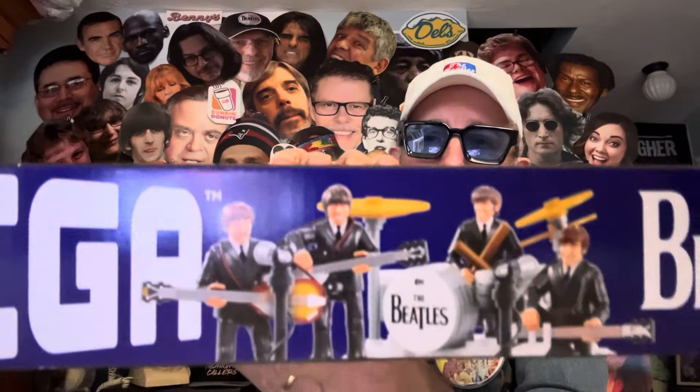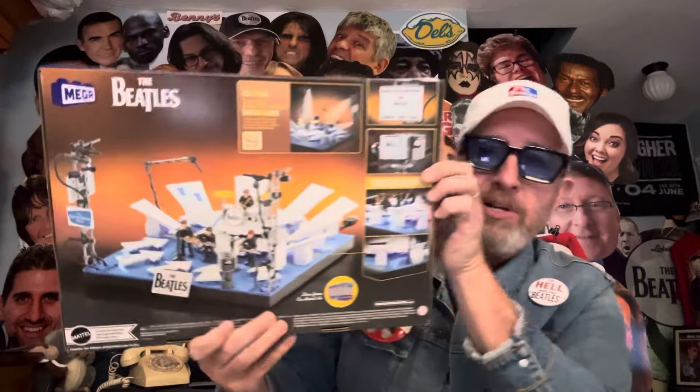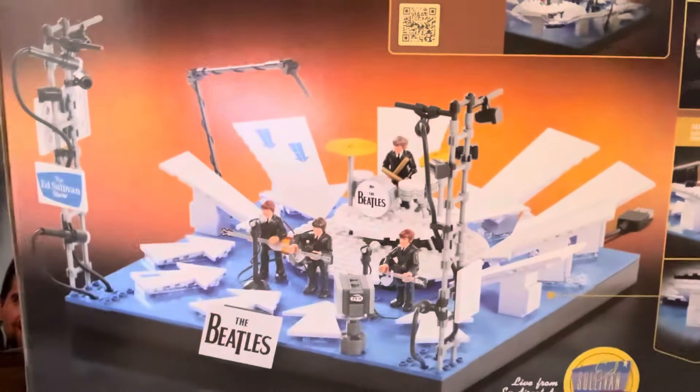I can't open it. You're probably saying, 'Matt, why can't you open it? Open it up!' Well, I can't — this is going to be a gift for somebody, and I don't want to say who yet in case they watch before they get it. I'm really excited about giving it to them because I think they're going to enjoy working on it, putting it together, constructing it, and having fun with it.